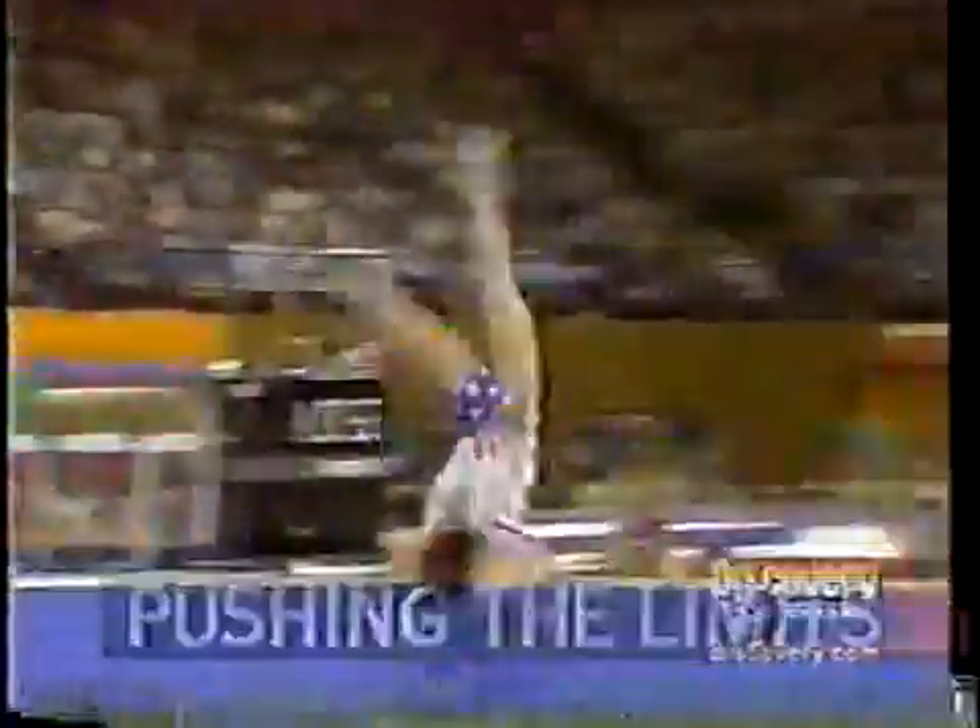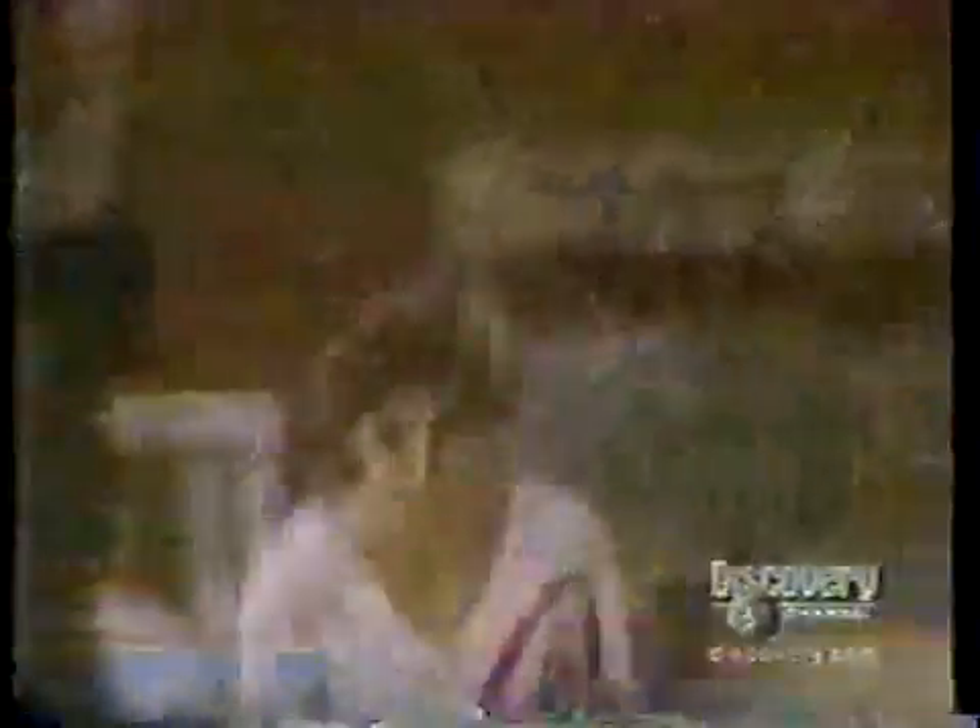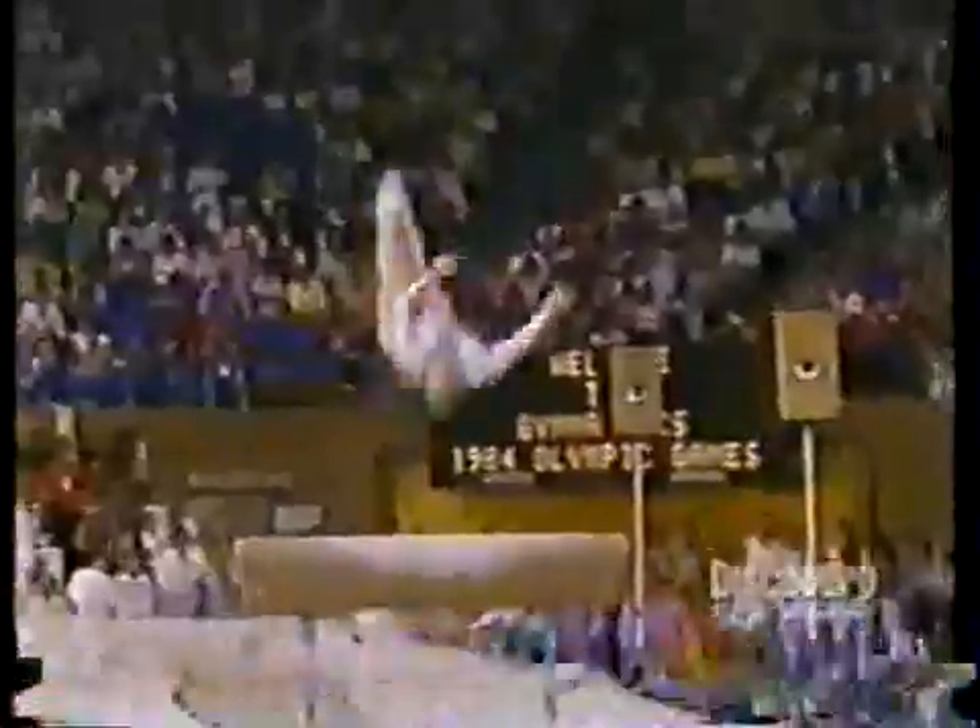She was the perfect combination of agility, strength, and speed. In 1984 in Los Angeles, Mary Lou Retton made Olympic history — a vault with one full flip and a twist in the layout position. A perfect 10.